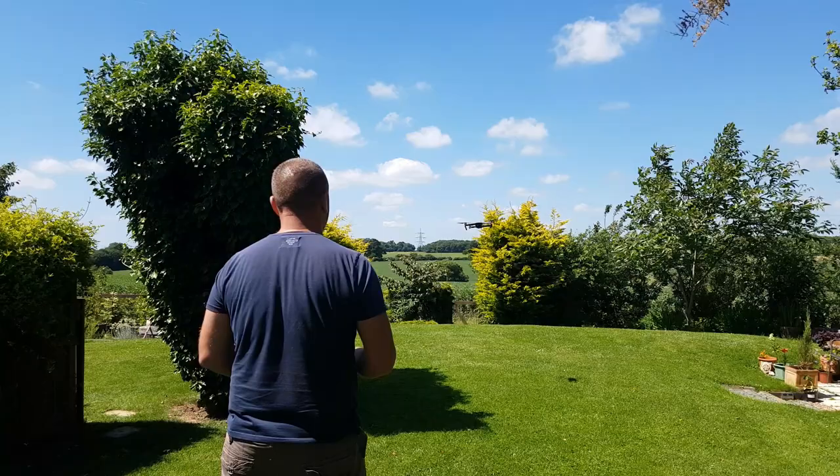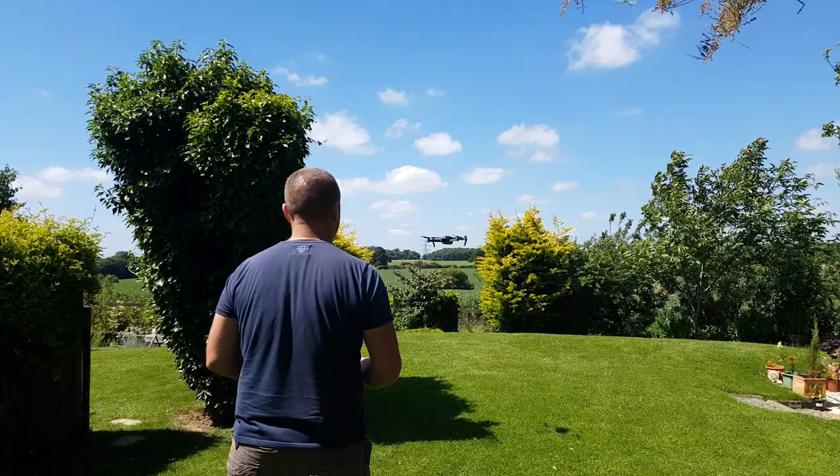Same principle with this reverse shot through some bushes. Beforehand I lined up the height and the direction of the Mavic so that when I hit reverse it would simply fly backwards perfectly aligned to miss the bushes, as I also gently raise the altitude slightly.